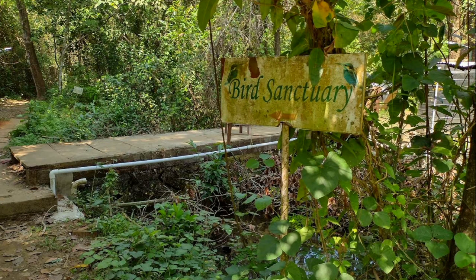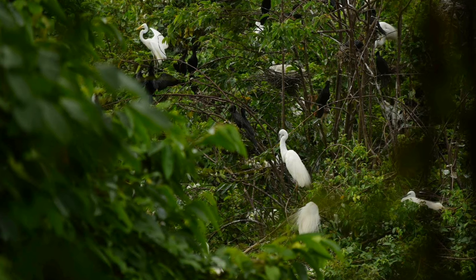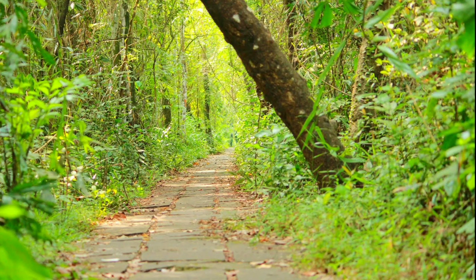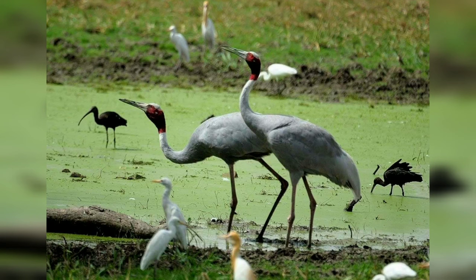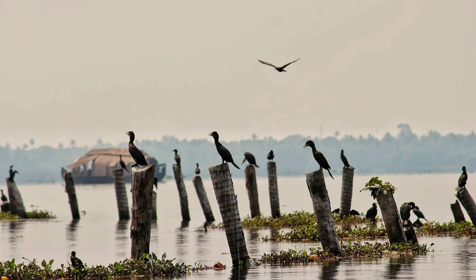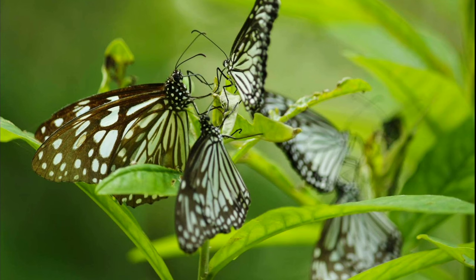The Kumerakom Bird Sanctuary is a beautiful bird sanctuary located in Alleppey. The sanctuary is home to a wide variety of migratory birds that visit the area during the winter months and is a popular spot for birdwatchers and nature lovers.